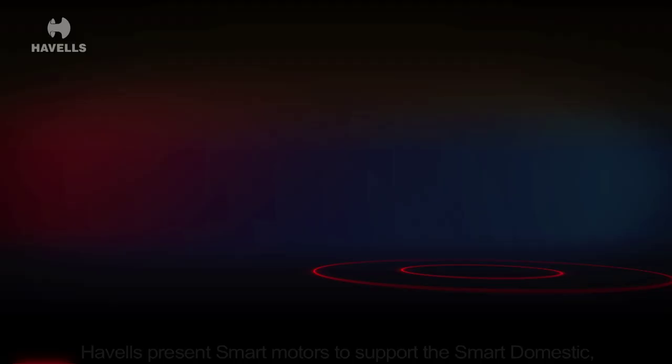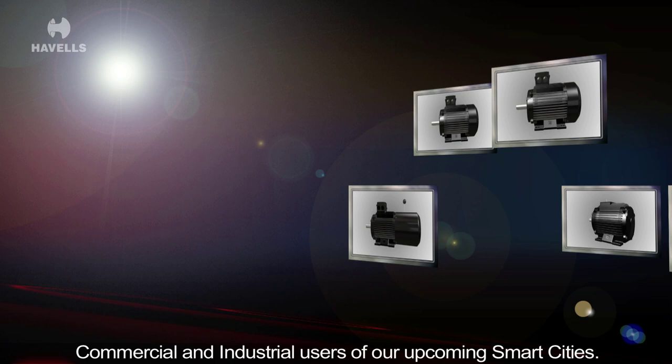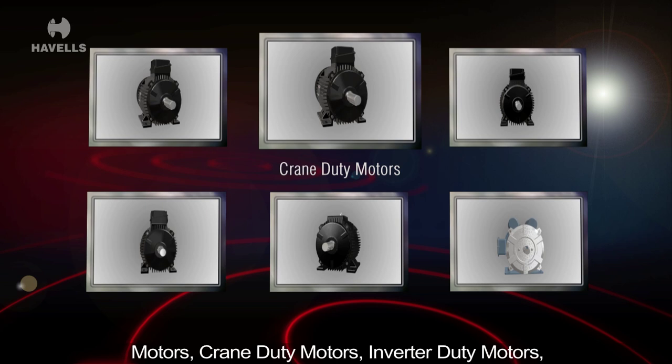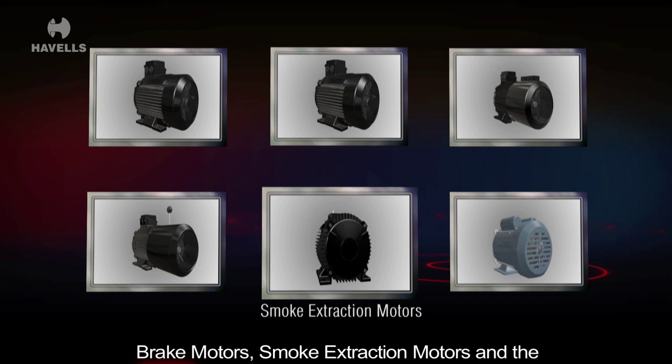Havels presents smart motors to support the smart domestic, commercial and industrial users of our upcoming smart cities. The Havels smart motor range includes squirrel cage motors, crane duty motors, inverter duty motors, brake motors, smoke extraction motors and single phase motors.